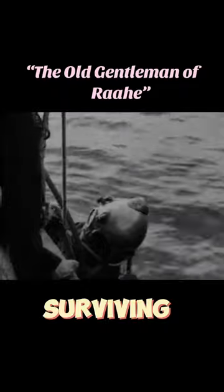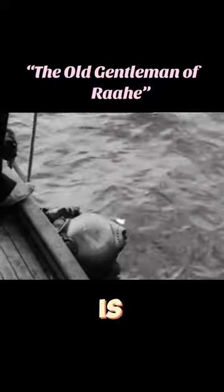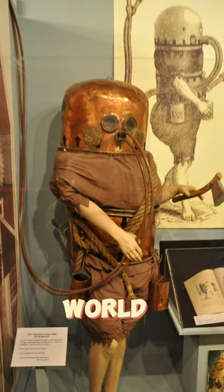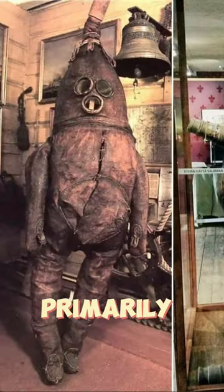The Old Gentleman of Ra — one of the world's oldest surviving diving suits. Created to inspect the hulls of ships without the need for a dry dock, it is currently one of the oldest surviving early diving suits in the world. Dating to the early 18th century, this suit is primarily constructed using hand-stitched seams.